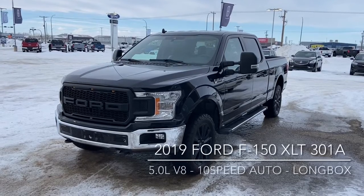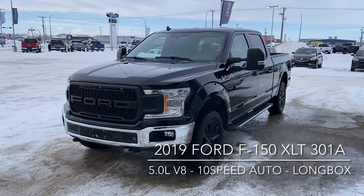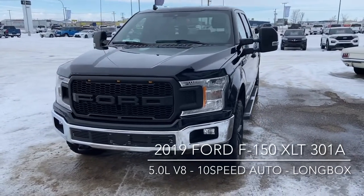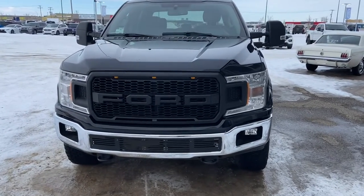Hi, this is Don Daunbrake here at Knight Ford Lincoln Moose Draw, just here to show you one of our pre-owned vehicles. It's the 2019 F-150 XLT. It is the SuperCrew with the long box, comes with the 5.0L V8 and that's paired up with the 10-speed automatic transmission.